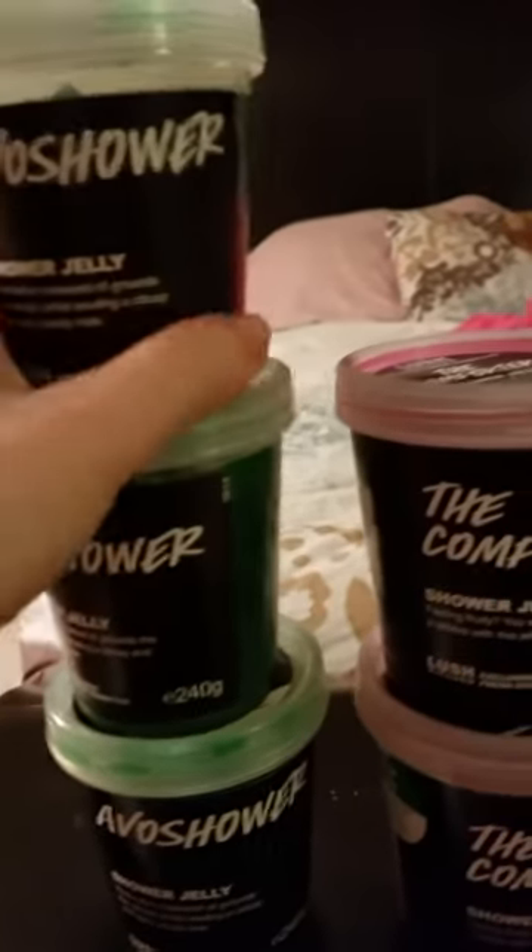These are Big Calm — I have three of them, but only two in the video. And then I have three AVO shower jellies.